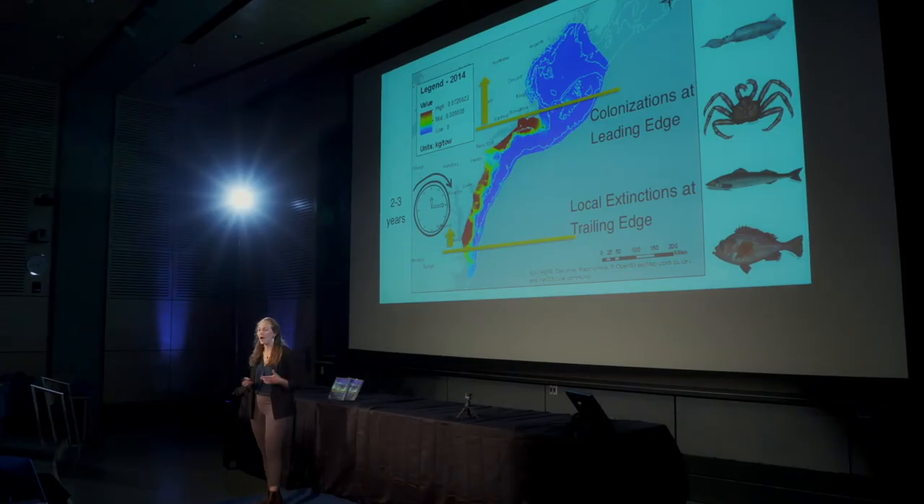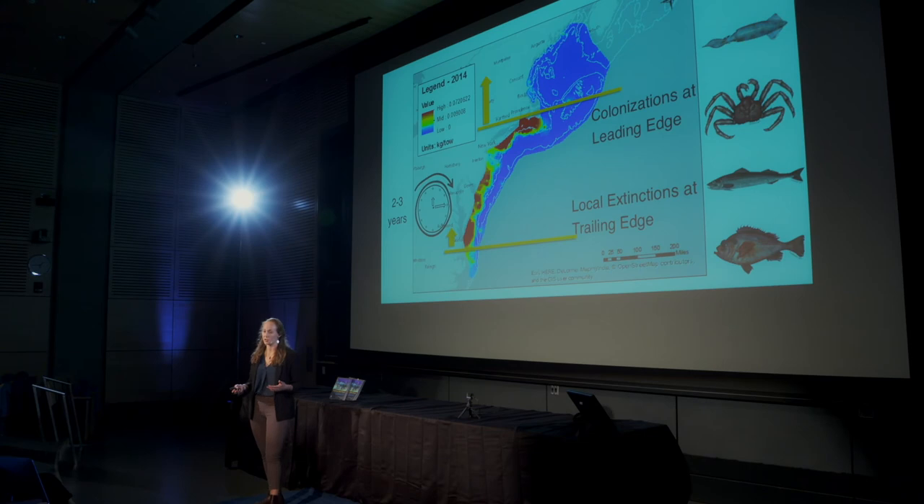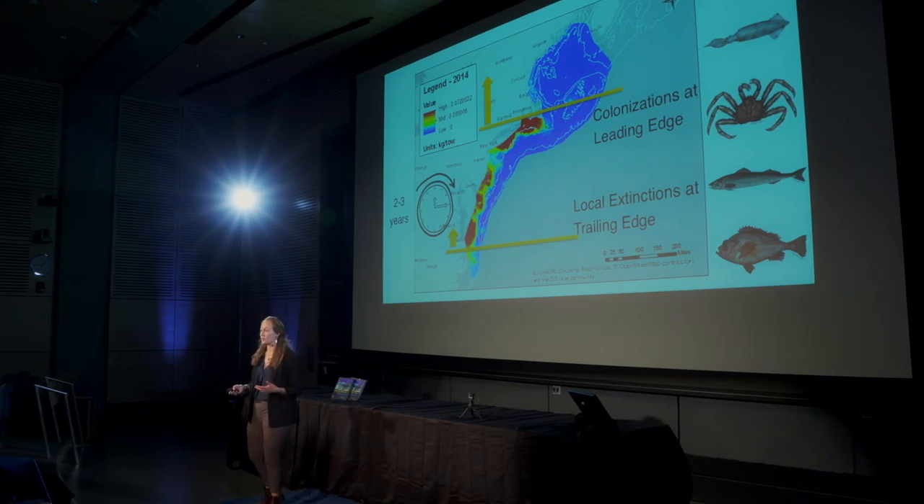This lag could be happening for a number of reasons. It could be because temperature is not the driver of these shifts for some species. It could also have to do with generation time — maybe adults can tolerate changes in temperature but juveniles cannot, or perhaps adults can live in these new temperatures but can't reproduce in them.